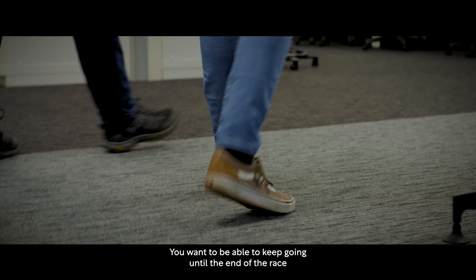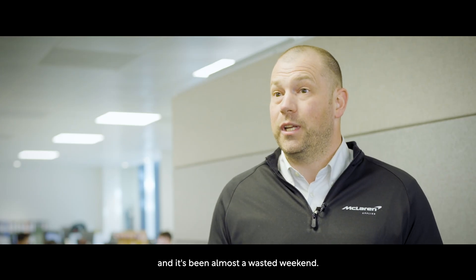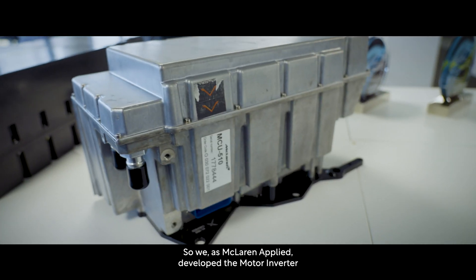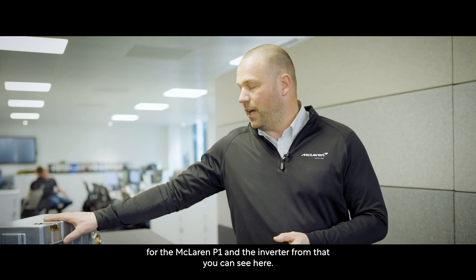In motorsport you want to be able to keep going until the end of the race, because if you stop, if you fail, then that's your race over and it's been almost a wasted weekend. So we at McLaren Applied developed the motor inverter for the McLaren P1, and the inverter from that you can see here.